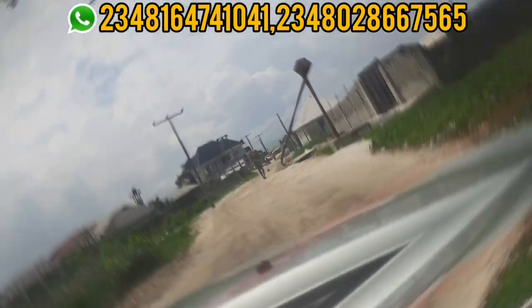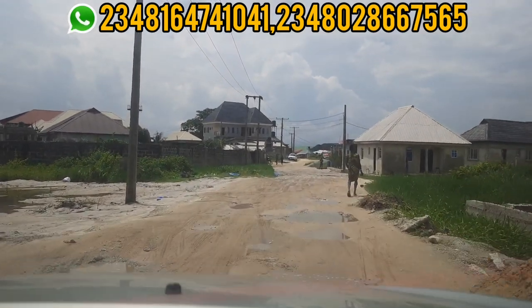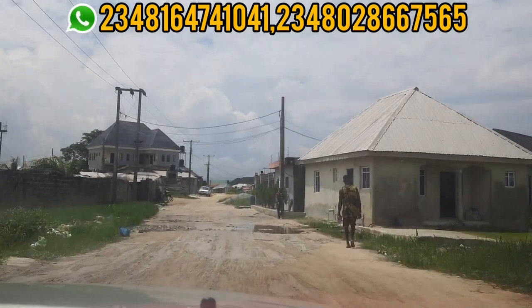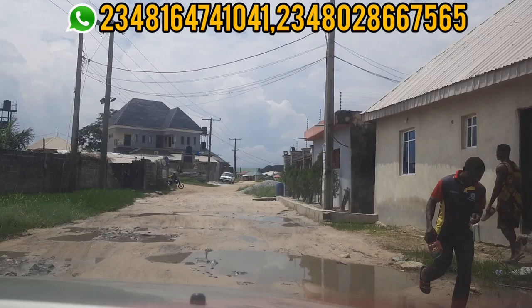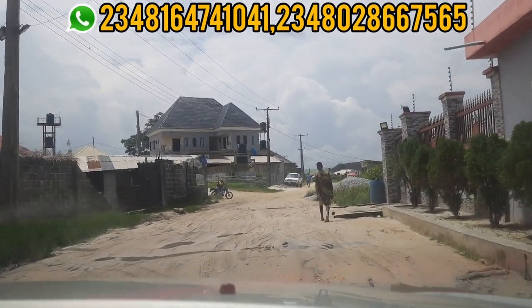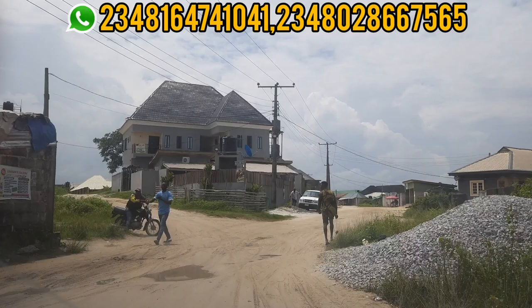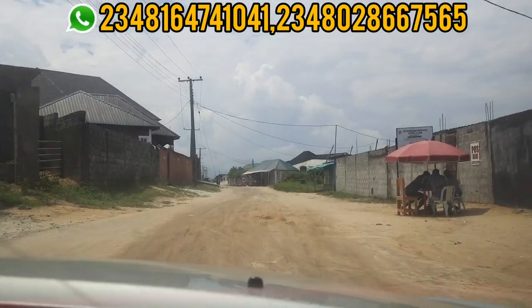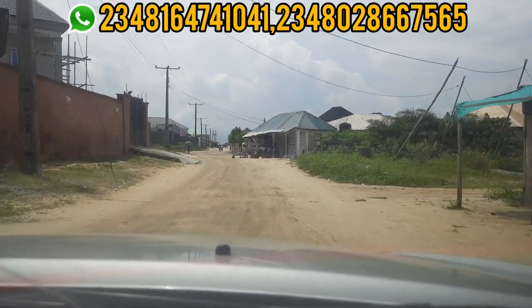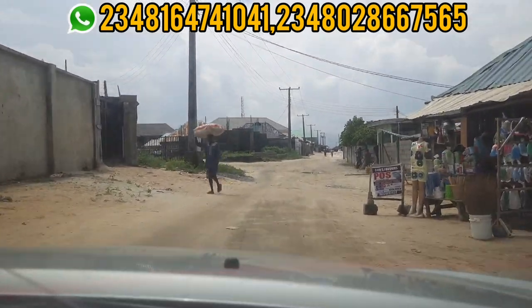This is one of the cheapest land I've ever seen in this area. Let me give you the full information on how you can own a piece of land in this location in Lagos. This land is very cheap and, just as you can see in the video, this is an area where people are already living. My name is Dennis Ison and I give you property with the potential of appreciating very well.